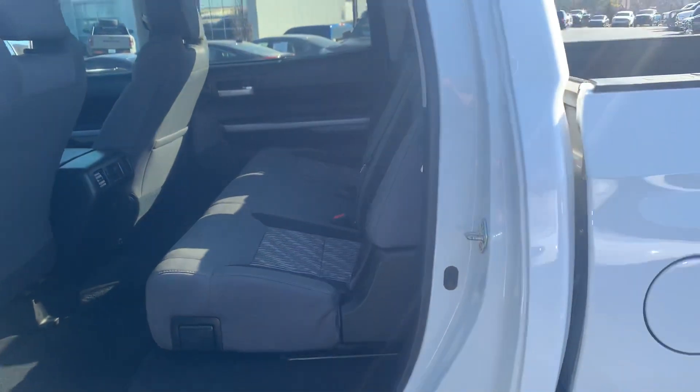Really nice truck. We'll take a look at the back — plenty of room in the back seat here. Nice steps for the little ones if they need to get in.